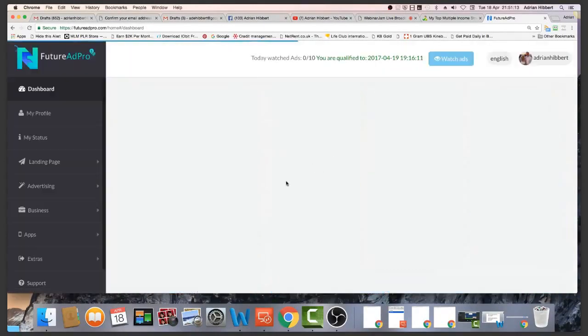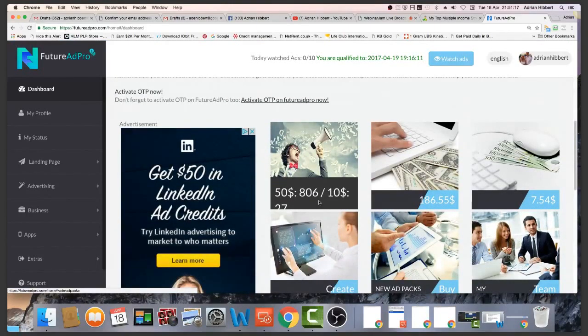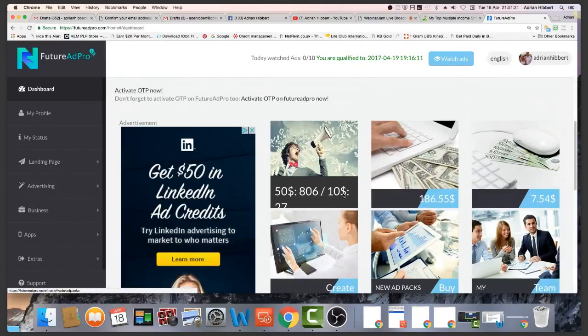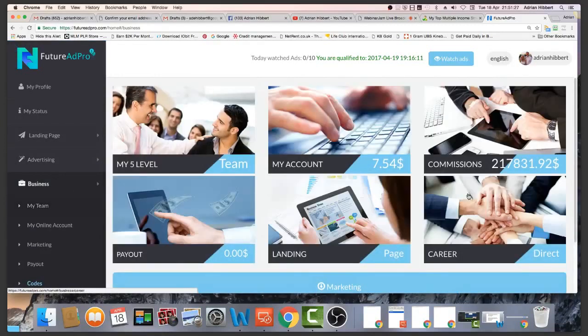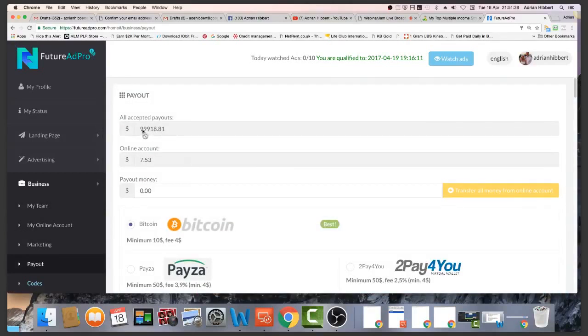I'm going to take this back up to a thousand ad packs before I decide to withdraw another sort of 10 or 20 grand. I am withdrawing — for the last couple of weeks I've been rebuilding this after withdrawing. My commissions are showing $217,831, but I've only actually withdrawn just short of $100,000 from FutureAdPro, and around $40,000 from FutureNet.